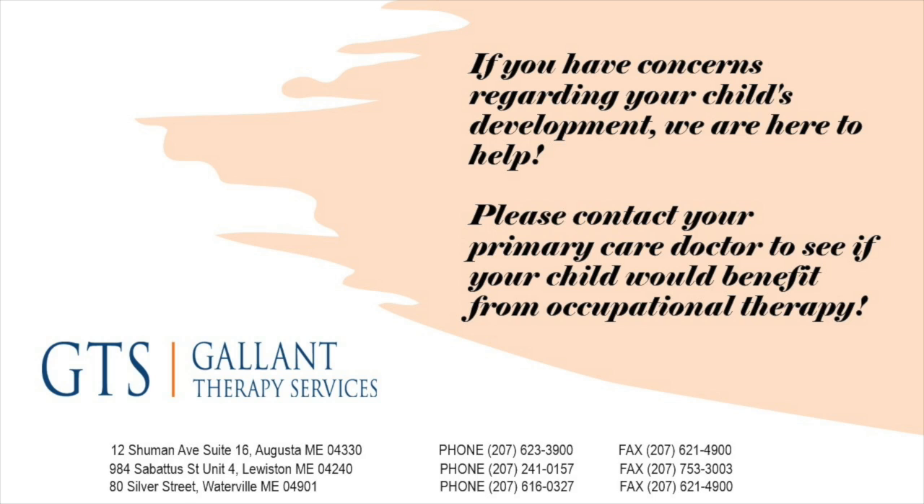If you have any concerns about your child not meeting these milestones, we are here to help. Please contact your primary care doctor to see if your child could benefit from an occupational therapy evaluation.